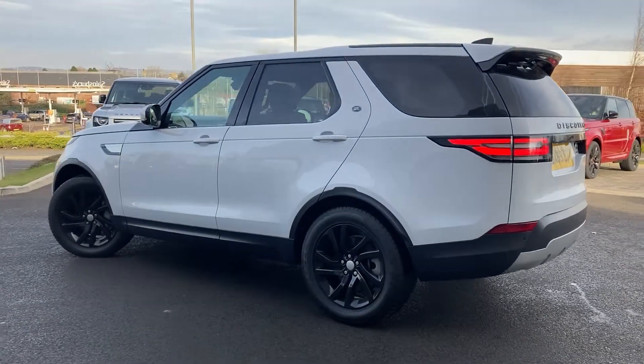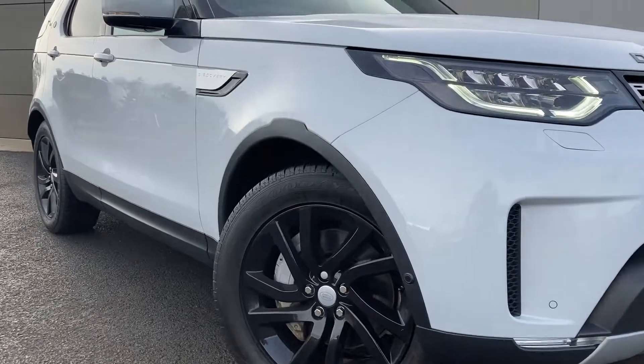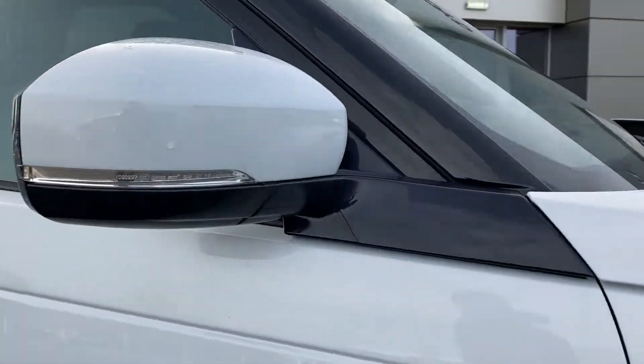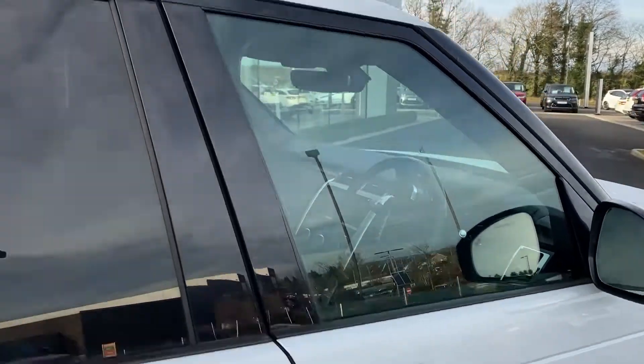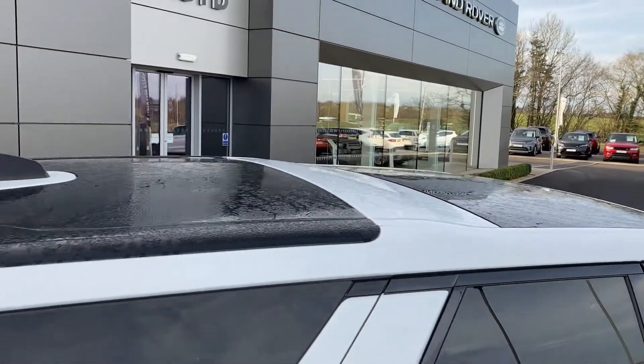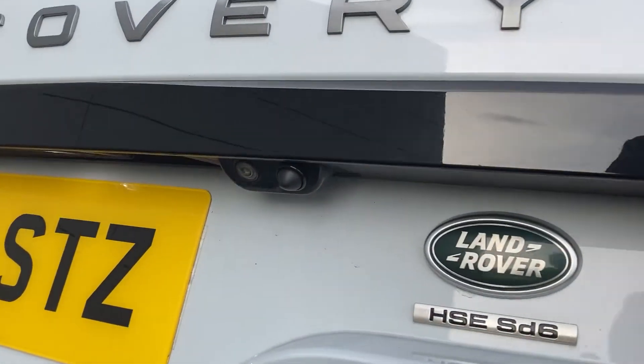Some of the standout features on this car include LED headlamps, power folding heated door mirrors with the blind spot monitor, keyless entry, fixed panoramic front and rear roofs, rear privacy glass, and on the tailgate we have the rear camera.